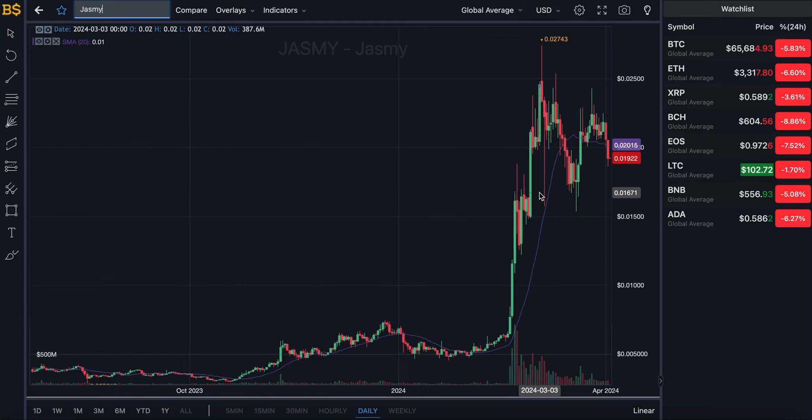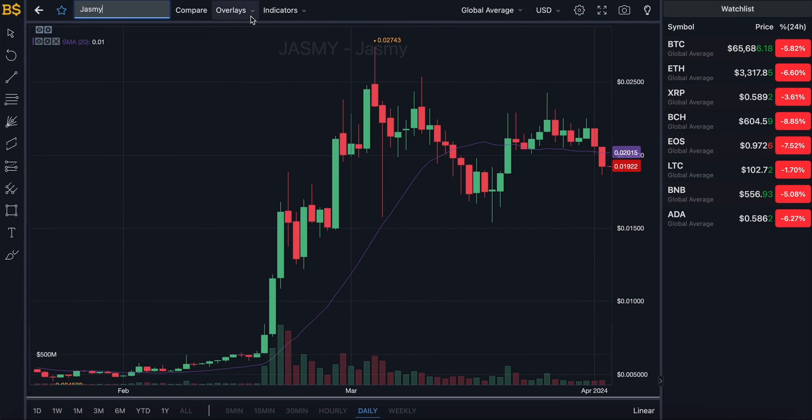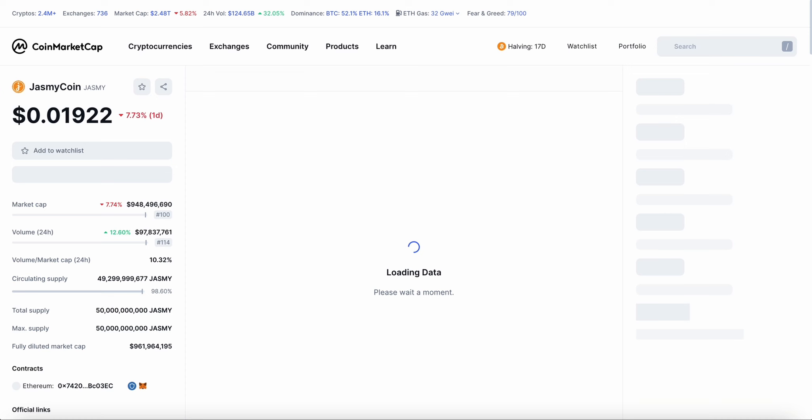What is going on people, welcome back to another video on AJ5. In today's video we have an update on Jasmine, which has hit a red candle. Not just Jasmine — as you guys can see, the crypto market is on the red side today with Bitcoin dropping down to $65,000, which is not looking too good.